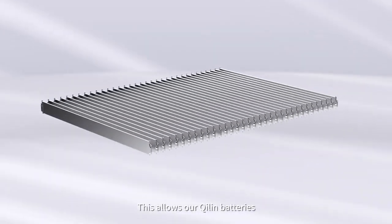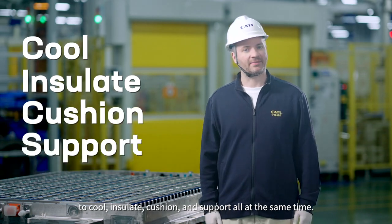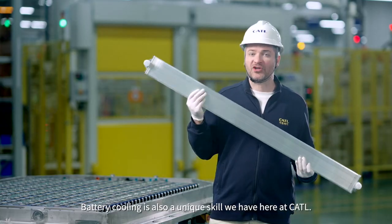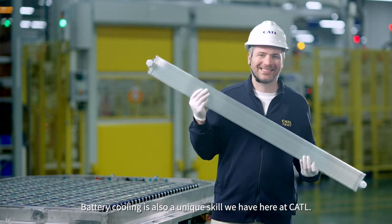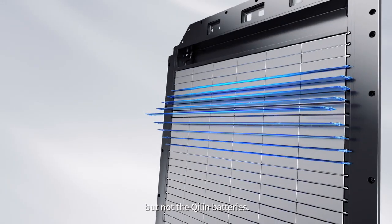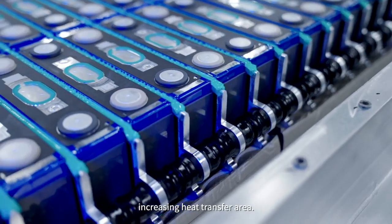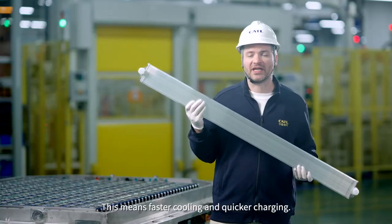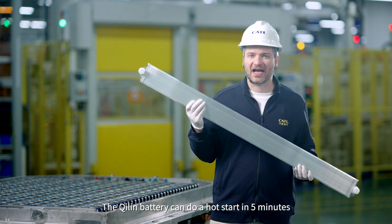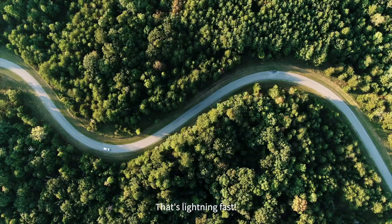This allows our Qi Lin batteries to cool, insulate, cushion, and support all at the same time. Battery cooling is also a unique skill here at CATL. Traditional battery packs use bottom cooling, but not the Qi Lin battery — the cooling plate here is placed directly on the surface of the cells, increasing the heat transfer area. This means faster cooling and quicker charging. The Qi Lin battery can do a hot start in five minutes and charge from 10 to 80% in just 10 minutes. That's lightning fast.